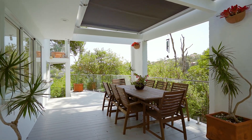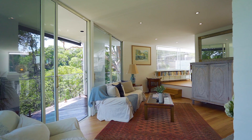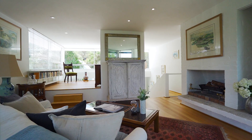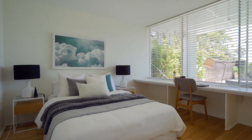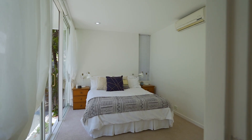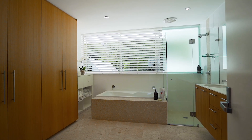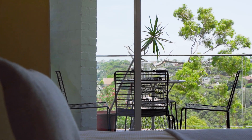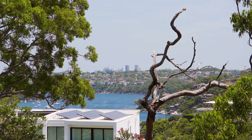If you are a family, an executive couple, or you simply love to entertain, this home has a series of formal and informal spaces that will really suit your needs. It's a modern home, really showcasing those clean white lines. With big windows, it really connects with the lush green bush setting and picture perfect views of Shell Cove.